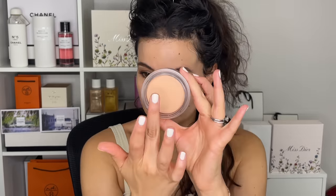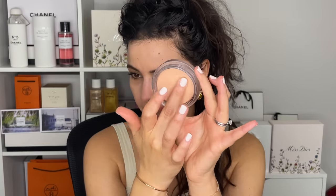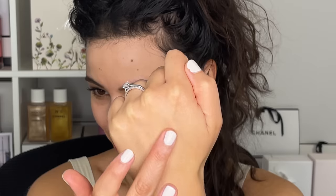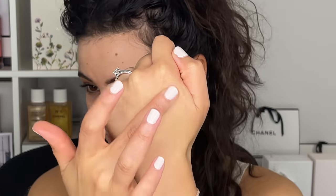Because when you touch this, it feels nice in the tub, but when you swatch it and place it on your hand, it feels silky smooth, like a silk powder.